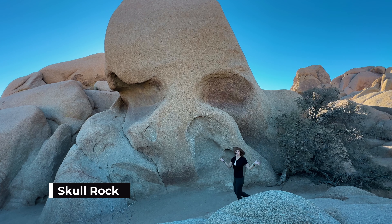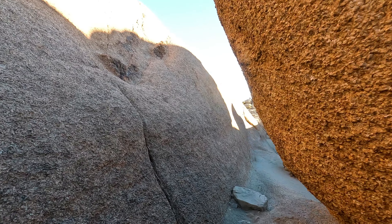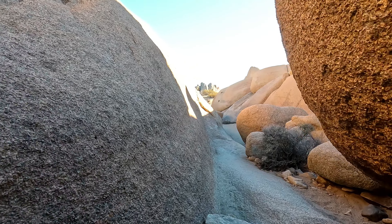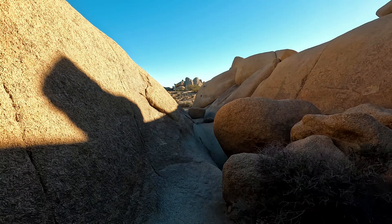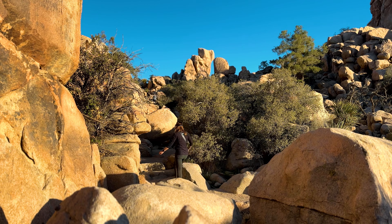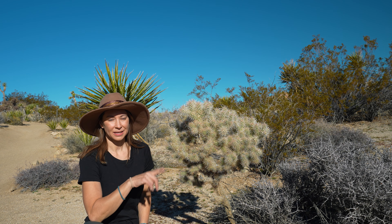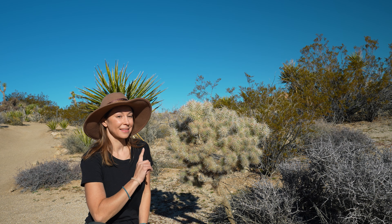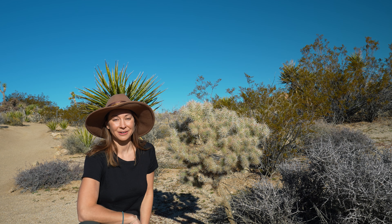This is Skull Rock and I think you can see why it got its name. This park is certainly full of bizarrely shaped rocks and boulders to walk, climb, and crawl through. But there's one other thing that you'll see a large variety of and that's cactus. There are several species of cholla cactus here in the park. This one's got a nickname - the jumping cholla - and it's certainly one that you don't want to get too close to when you're on the trail.